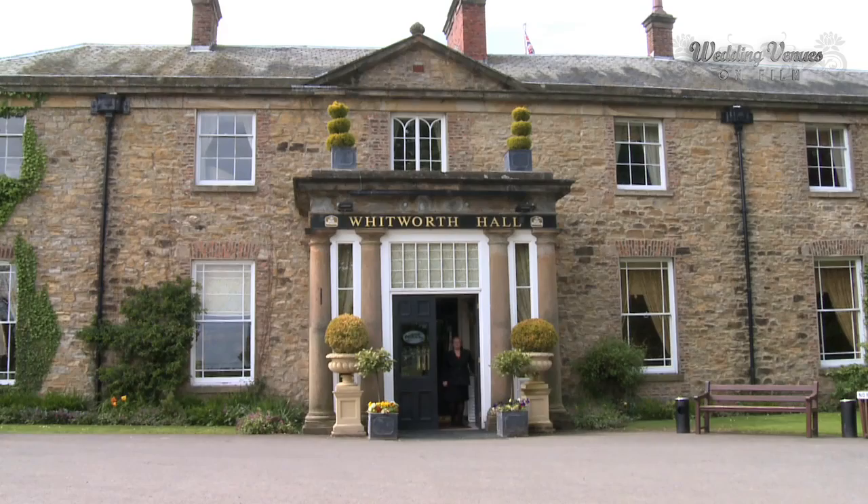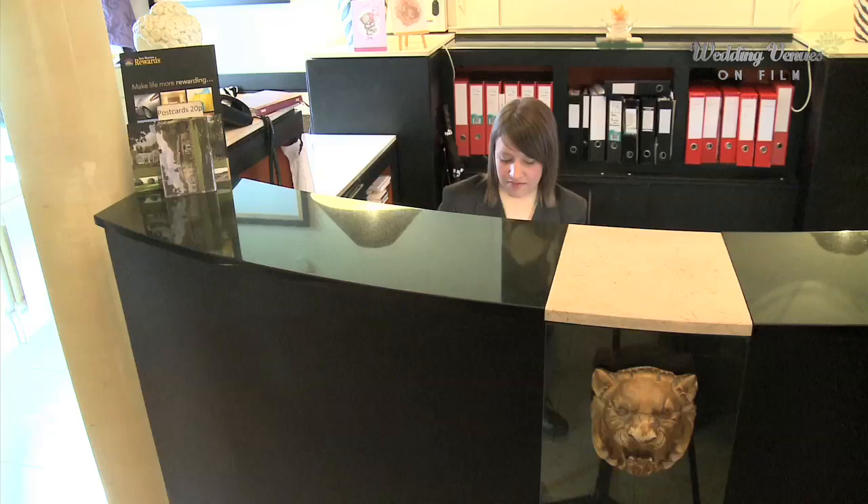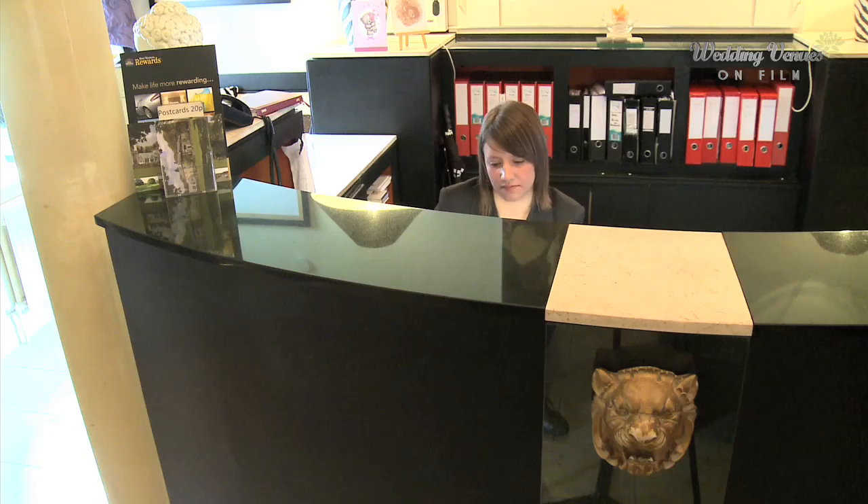This is the reception area of the hotel. As you can see, it's a mix of modern and old artwork. You'll be greeted by our friendly reception team who aim to make your stay and your guests' stay perfect.